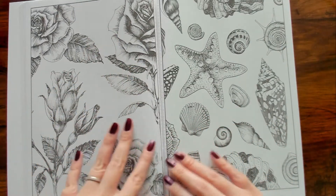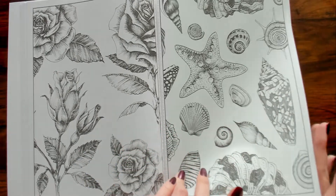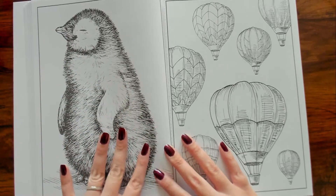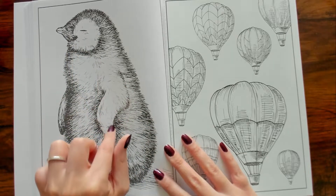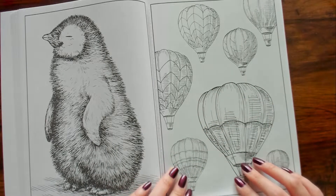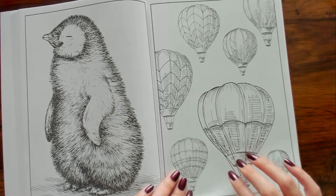We've got roses and seashells. Look at that penguin — he's a little baby penguin, so cute. And then what are these called? They're not blimps — they're hot air balloons, that's what they are.